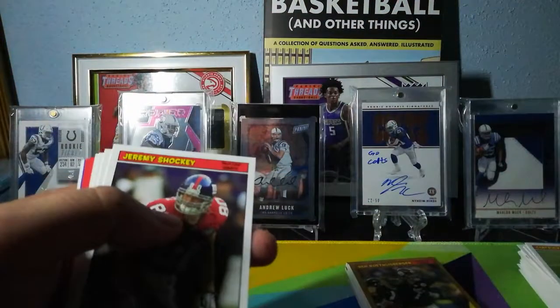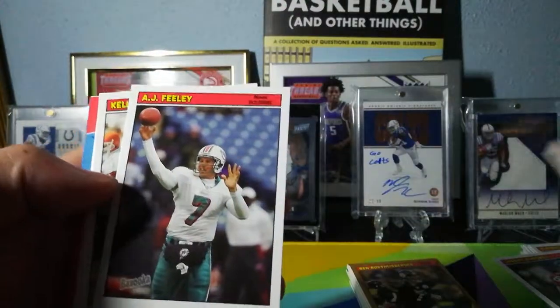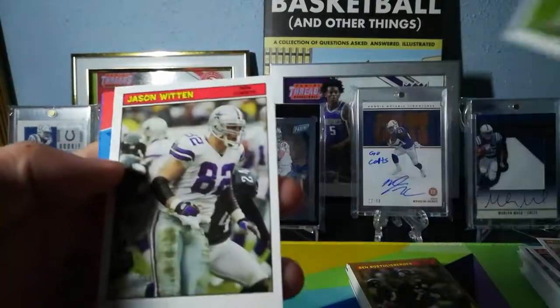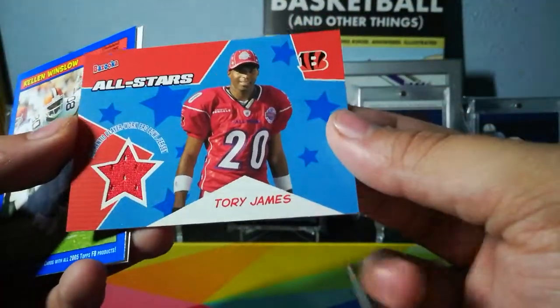With as many cards as you get in this, I feel like you gotta have the whole set. Jeremy Shockey, Chris Gamble, AJ Feeley, Kellen Winslow, Derek Mason again, Jason Witten — and we got Troy James, another Pro Bowl jersey.